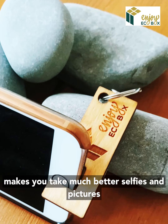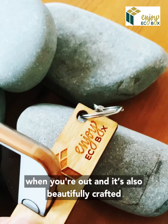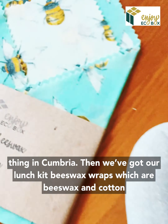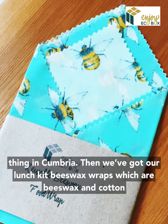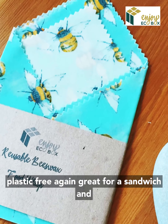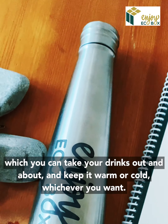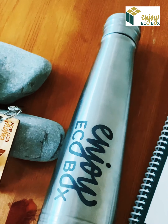It's also a beautifully crafted thing made in Cumbria. Then we've got our lunch kit — our beeswax wraps, which are beeswax and cotton, completely plastic free, great for a sandwich and a snack. And of course our insulated bottle, which you can take your drinks out and about and keep it cold or warm, whichever you want.